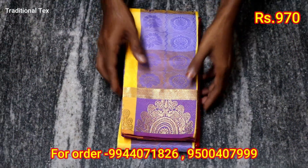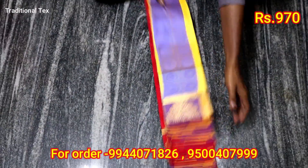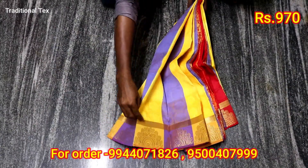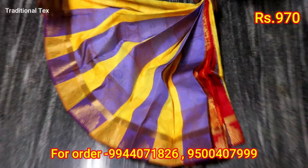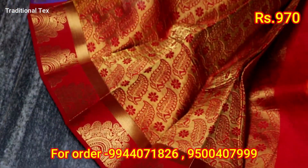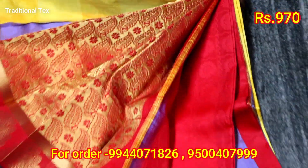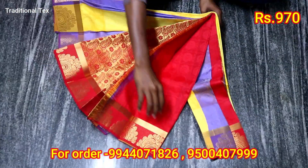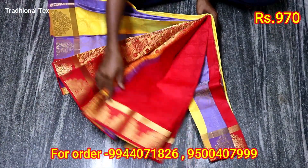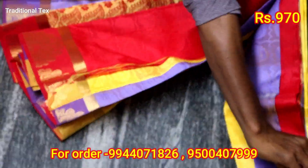Now we are going to check the sari with the plain emboss. The price is 970. We are going to check the sari full. Now let's see — we have the contrast here.